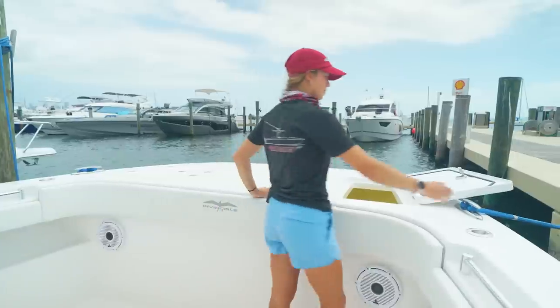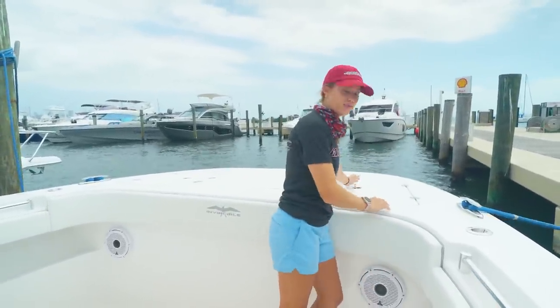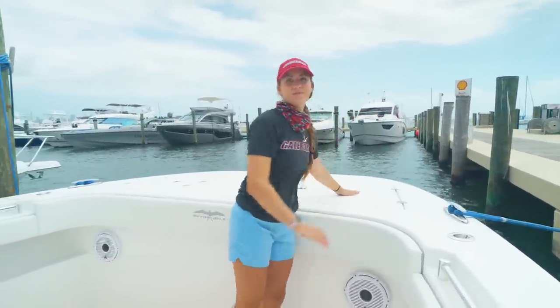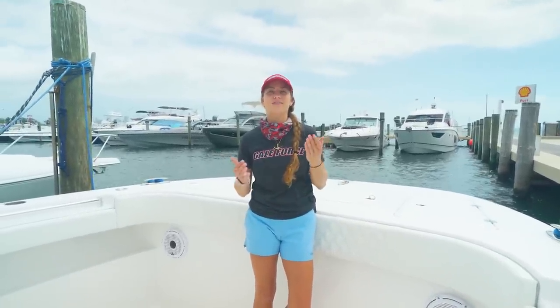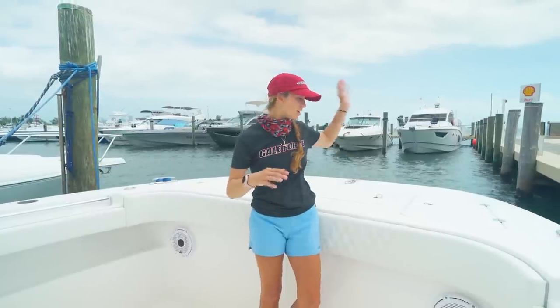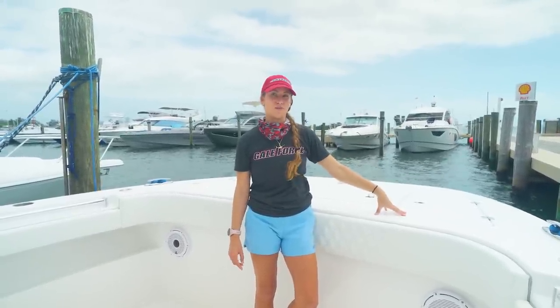Maybe it's a slick calm and you're casting at mahi — we've got a great casting platform too. We have actually done that before; we were site fishing for permit in Isla Morada on a cat, standing on it casting. It was really cool. So it's a nice benefit to a catamaran.